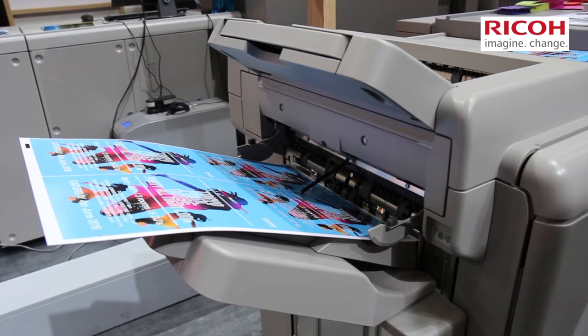Drupa has been really busy for us — the last few days have been exceptionally busy. There's been a lot of interest in our new products, but also in RICOH generally, as we become much more of a leading force in the market, particularly with our cut sheet products.